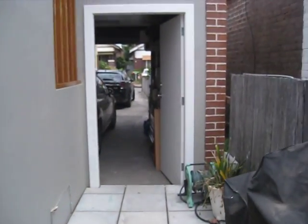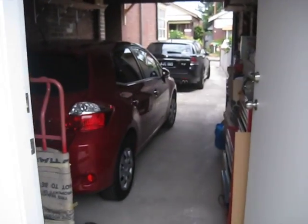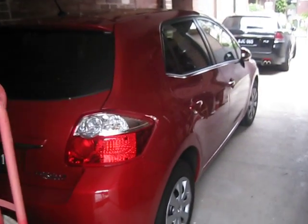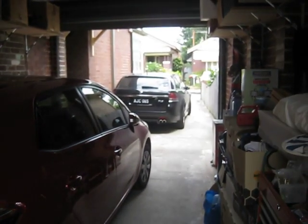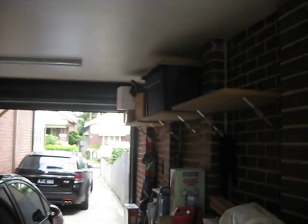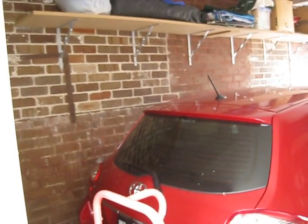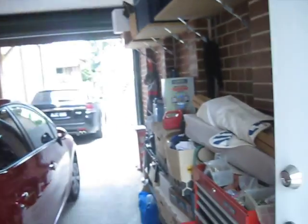Looking out here you can see where we've got my car. This is my brand new car. And then Alan's car. And that's our garage — it's not even full yet. We fit everything in except for our bicycles and our old heater. But I think the old heater will fit without any problem.